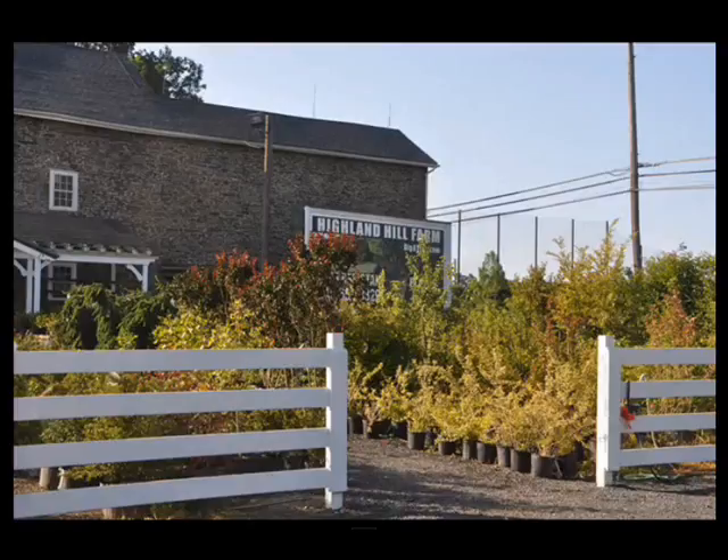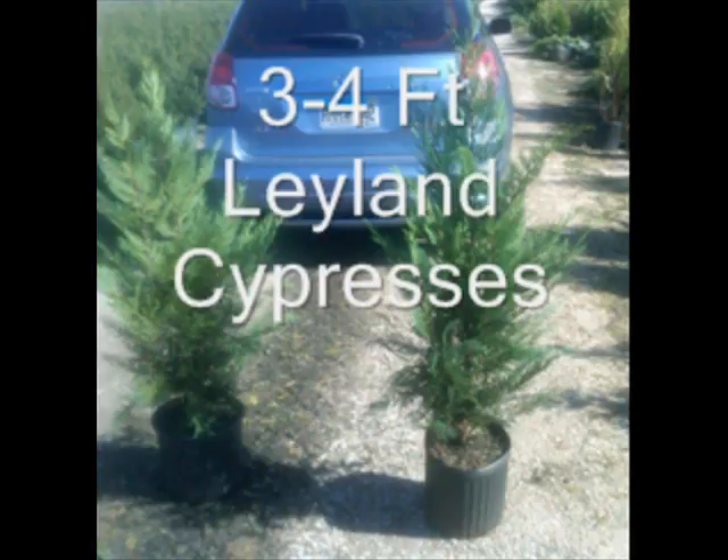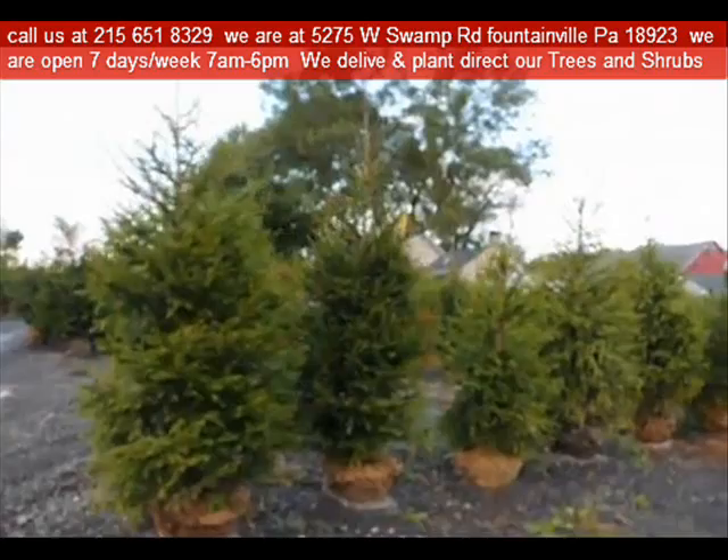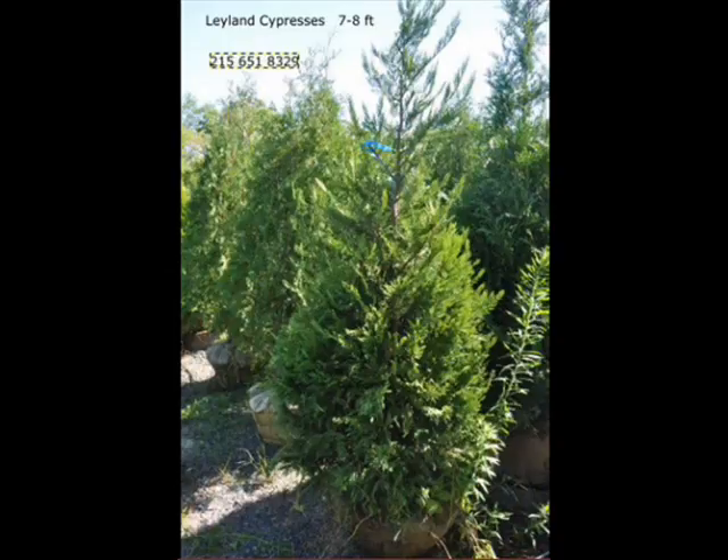At Highland Hill Farm, we grow many different kinds of cypresses. I'm going to discuss some of the varieties that we sell here. The most popular variety is the Leyland cypress — it grows large and fast, upwards of three feet a year. It has a blue cast to the foliage and needs to be in at least a zone six or higher plant zone to survive.